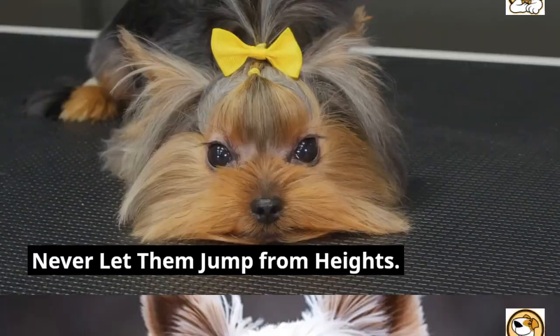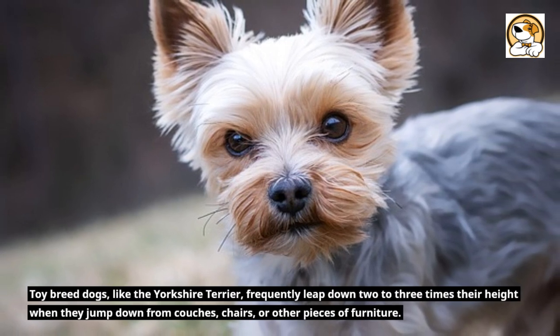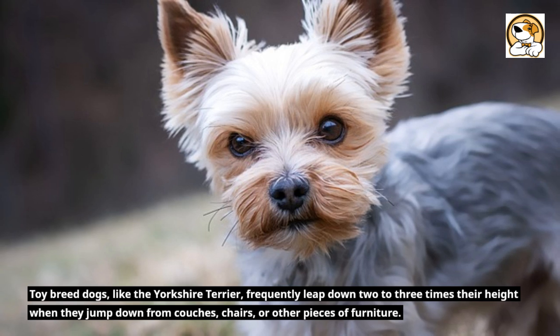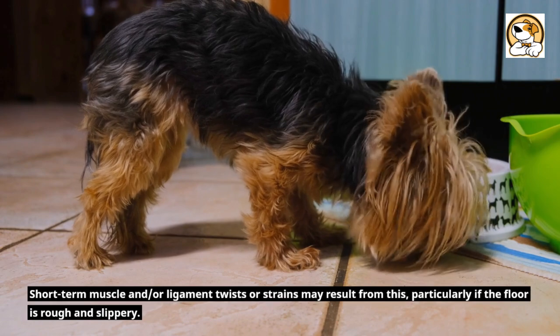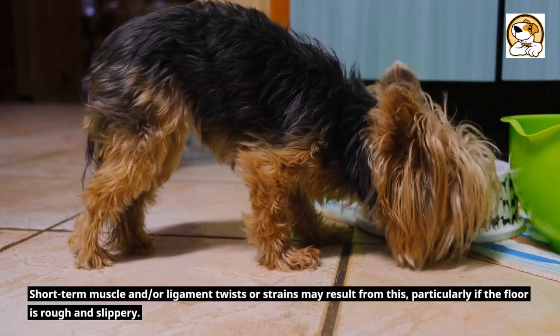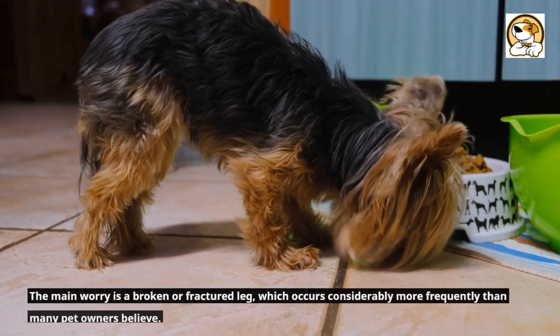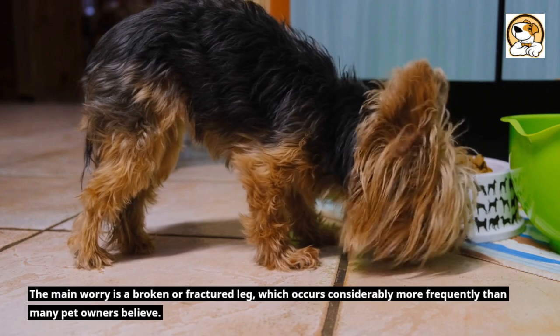Never let them jump from heights. Toy-breed dogs, like the Yorkshire Terrier, frequently leap down two to three times their height when they jump down from couches, chairs, or other pieces of furniture. Short-term muscle and or ligament twists or strains may result from this, particularly if the floor is rough and slippery. The main worry is a broken or fractured leg, which occurs considerably more frequently than many pet owners believe.